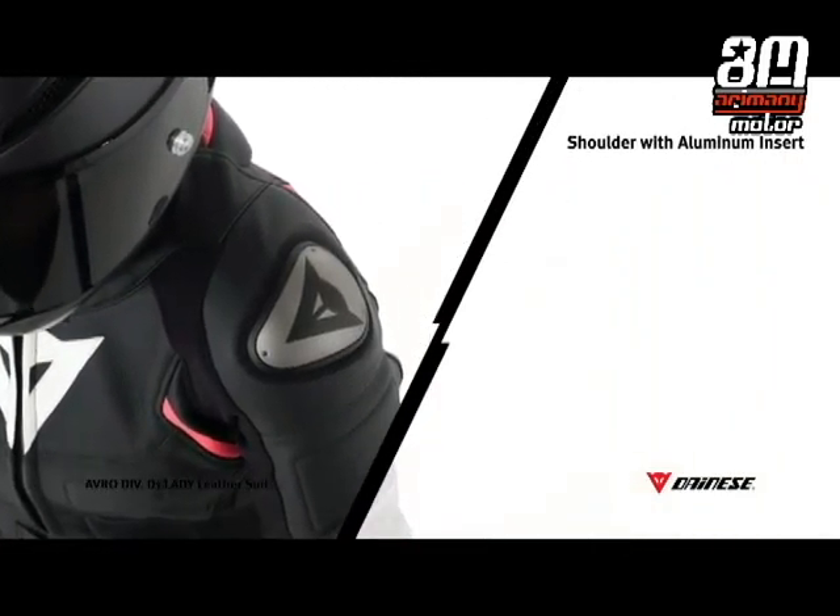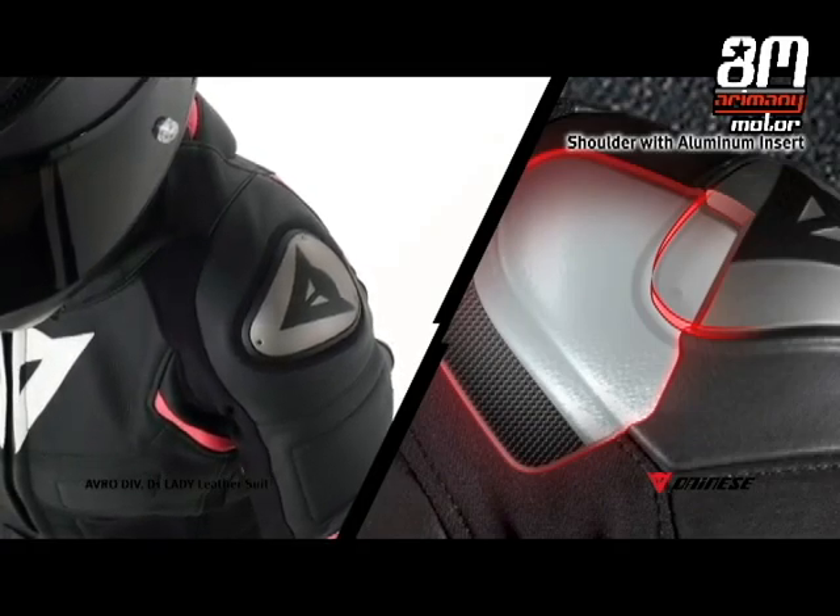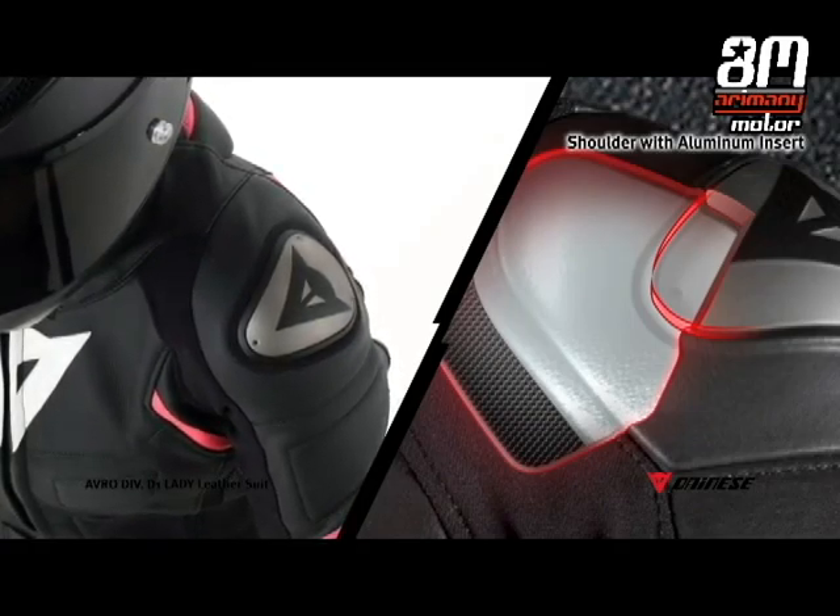The use of aluminum as an external shoulder protective element provides greater abrasion resistance, reduces friction with the ground in the event of a fall, and reduces the risk of dangerous limb rotations.